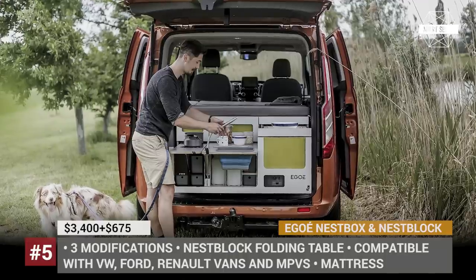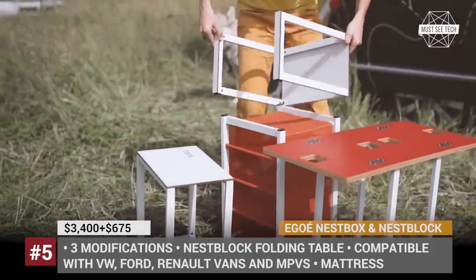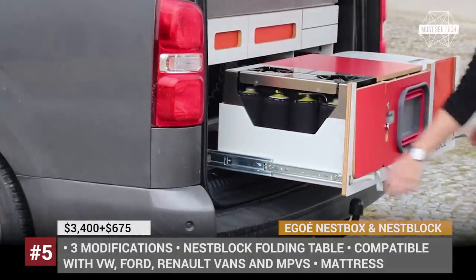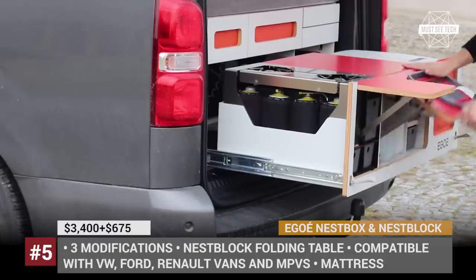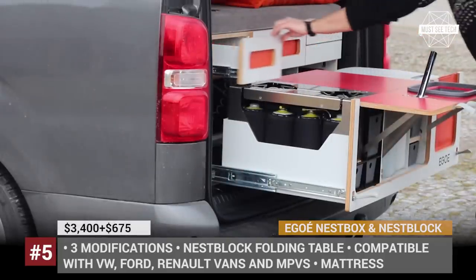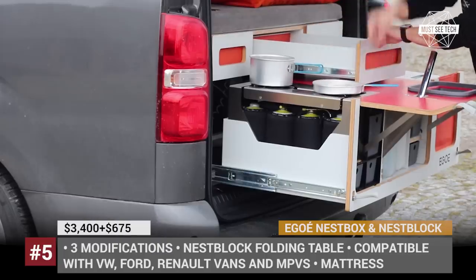Nest Box and Nest Block by Ego: Ego is a Czech company founded in 2006 that specializes in design, development and production of outdoor furniture. In 2016, they brought a new product to the market designed solely for car camping enthusiasts. The Nest Box is an easy-to-install luggage compartment that transforms your car into a perfect holiday partner within just 5 minutes. This camping box includes a main body with a cooker, water supply, fridge, two smaller drawers and a sleeping set.